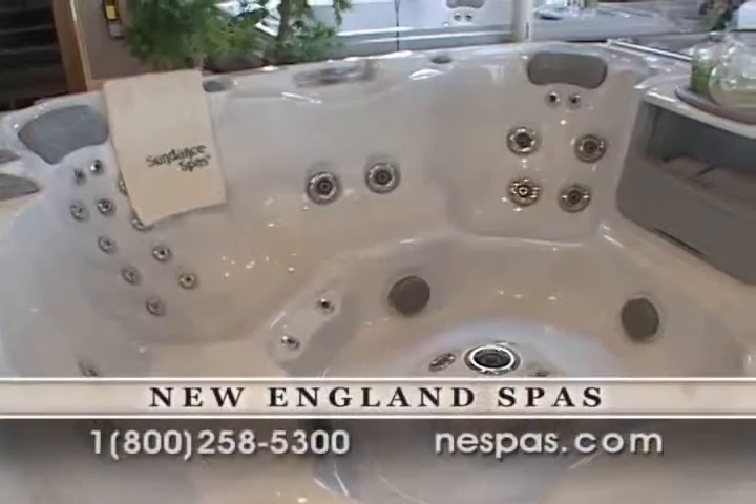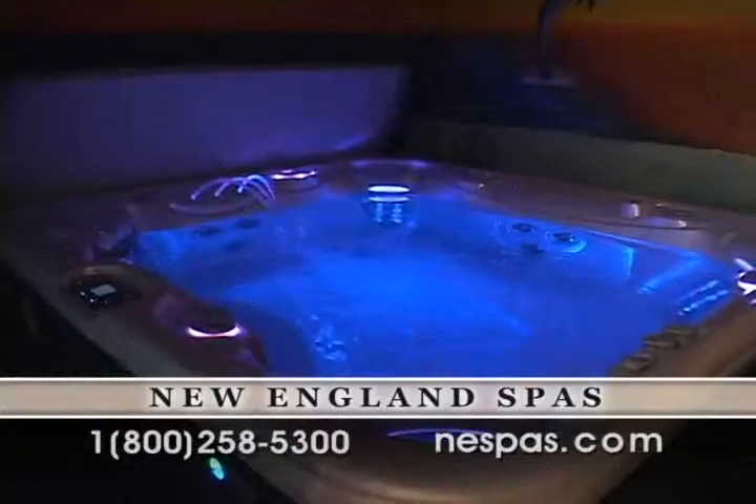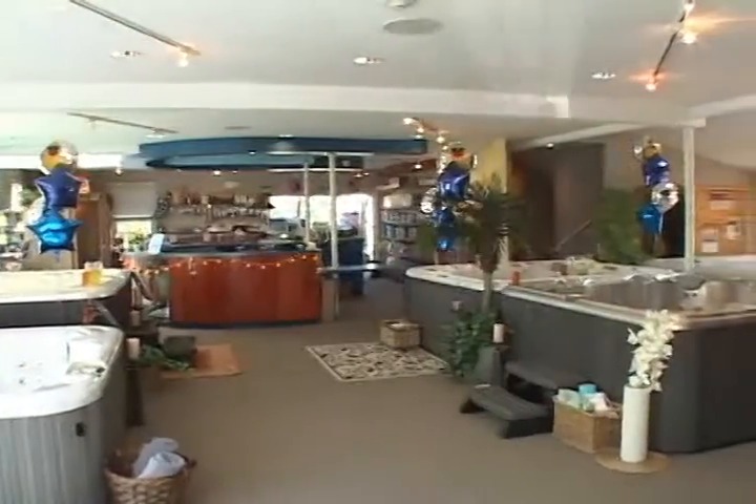Our sales floors each have their own unique displays and operating spas, so the floor models — about a dozen — may vary between the three locations: Auburn, Norwell, and Natick. With two different brands and lots of options on jets to choose from, a lot of customers find it important to wet test the spas, so don't forget to bring your bathing suit and towel.